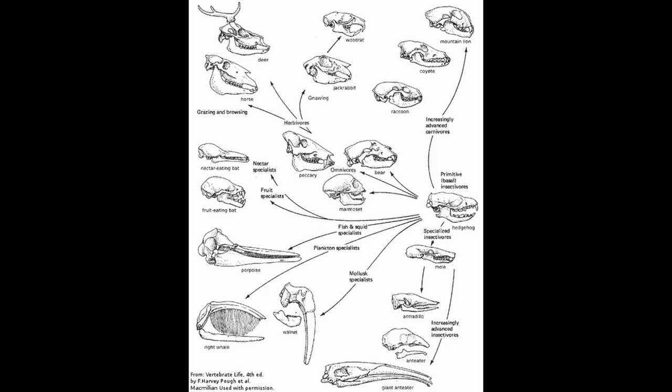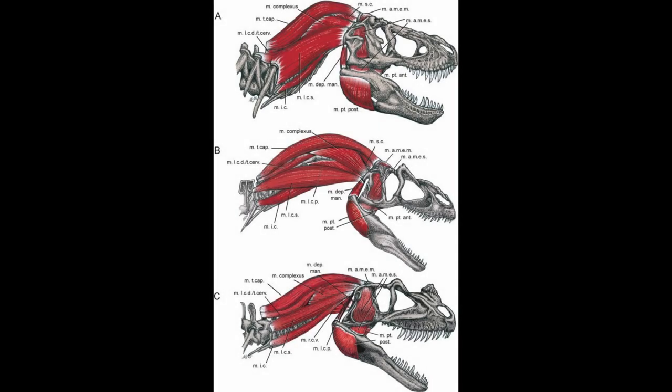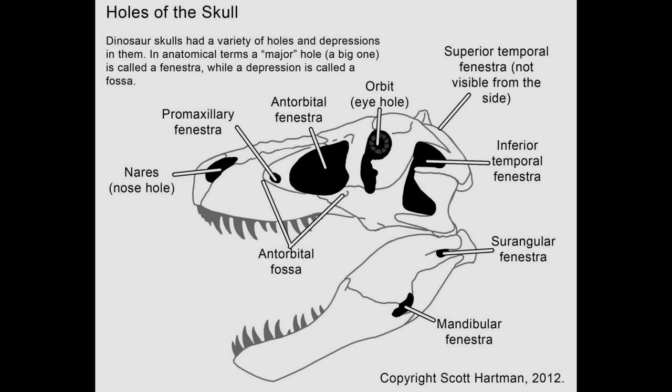Now, it's all well and good that we can recognize what these holes are, but what about why? It seems as though the temporal fenestra would have helped provide space for the jaw muscles to attach. Another important set of smaller fenestra would be the dual-temporal and the mandibular. The dual-temporal fenestra is near the top of the skull and, although smaller, they'd connect muscles to extend the neck. As for the mandibular fenestra — more muscles, specifically the jaw muscles.